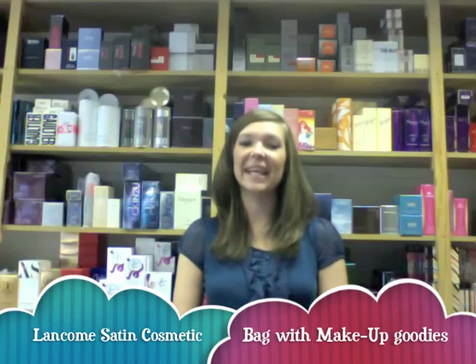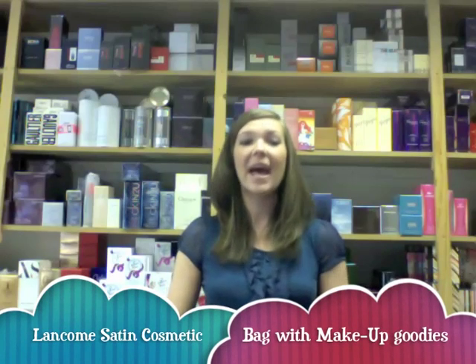Hi, I'm Natalie and I'm from Half Price Perfumes. I'm here to give you an insight into some of our products.